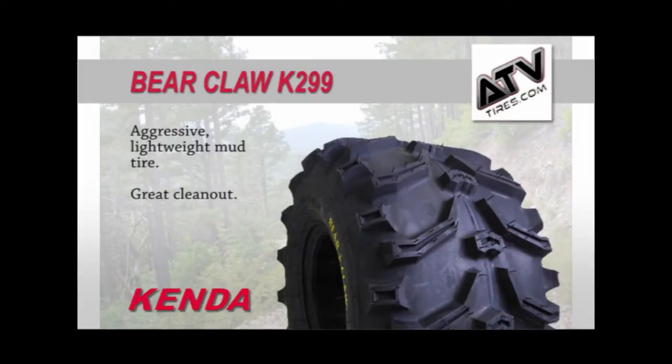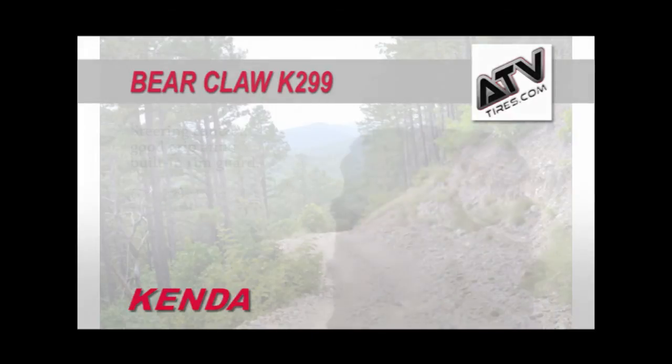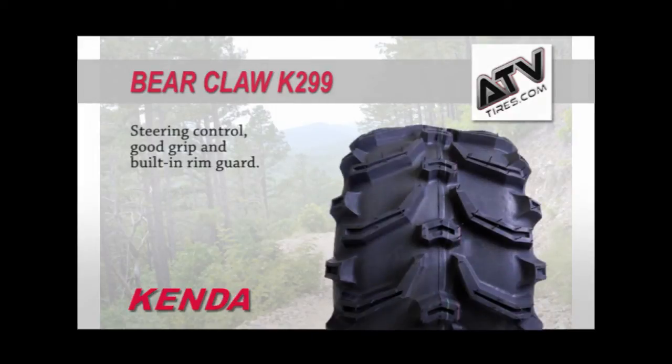The Kenda Bearclaw K299 ATV tire is an aggressive yet lightweight mud tire. This incredibly popular tire has an aggressive tread pattern with deep widely spaced lugs for great cleanup. The angled knobs dig in to give you the grip you want while the center lugs give you steering control and grip that is second to none.